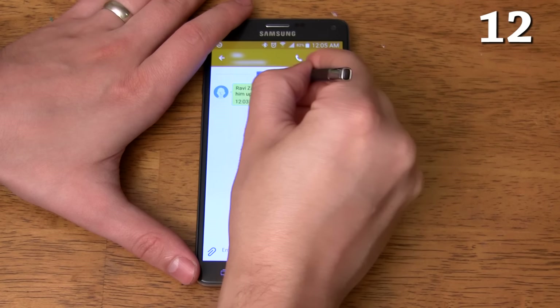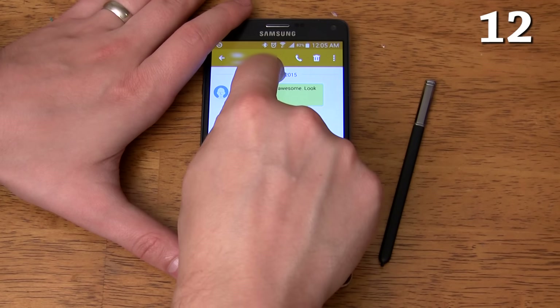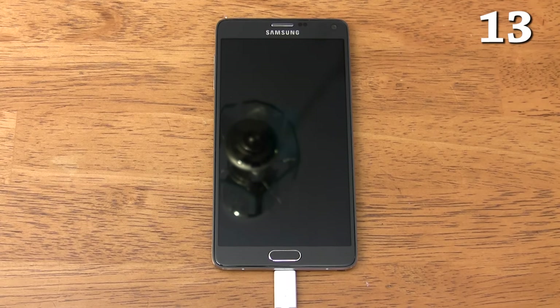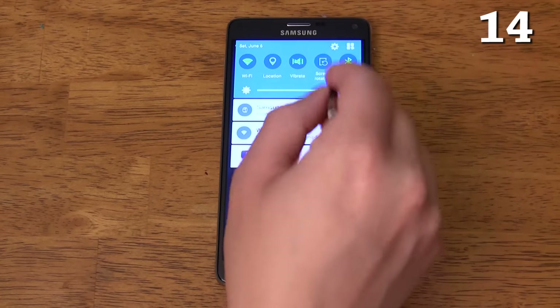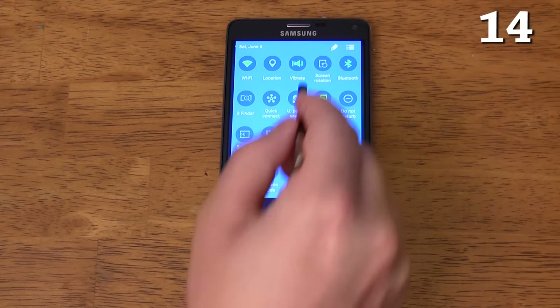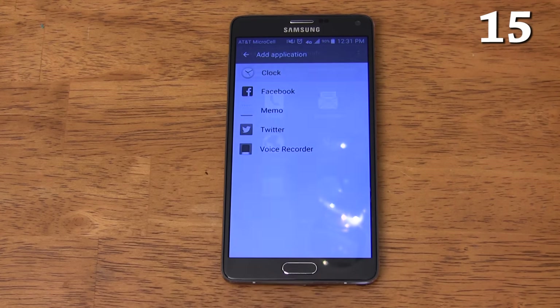If you hold the button on the S Pen you can drag to select text no matter where it is, even if you can't normally select it with your finger. It has fast charging which allows you to charge from 0 to 50% in just 30 minutes — that's enough juice to get some people through an entire day. It has power saving mode that allows you to save up to hours of battery life without sacrificing any apps or features, and ultra power saving mode which allows you to get up to 18 days of standby battery life.